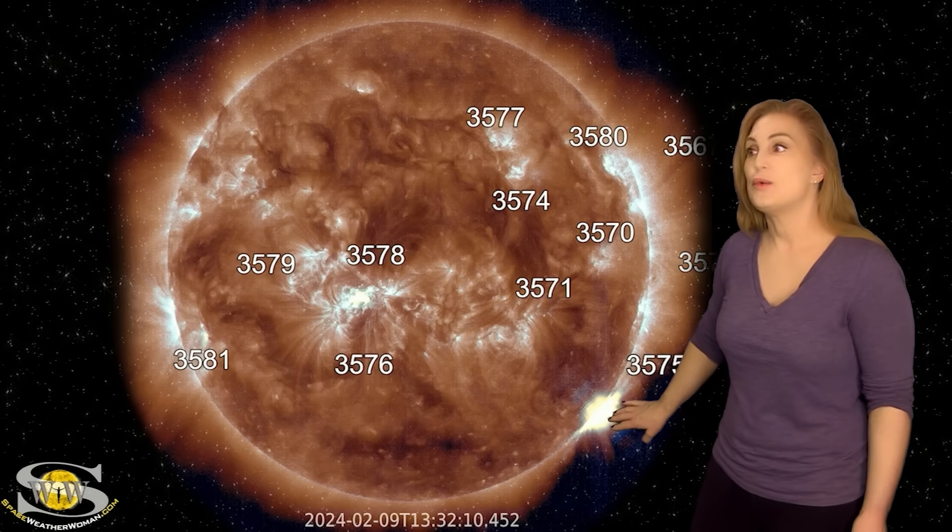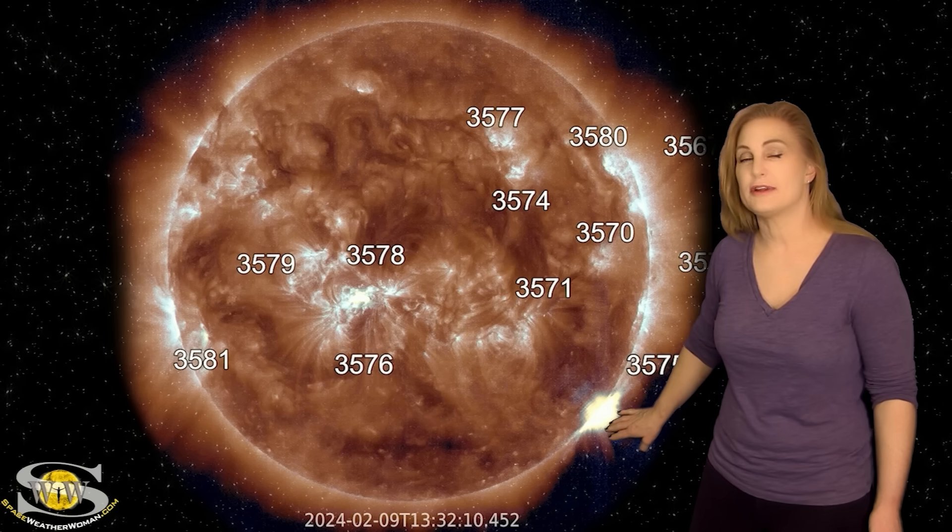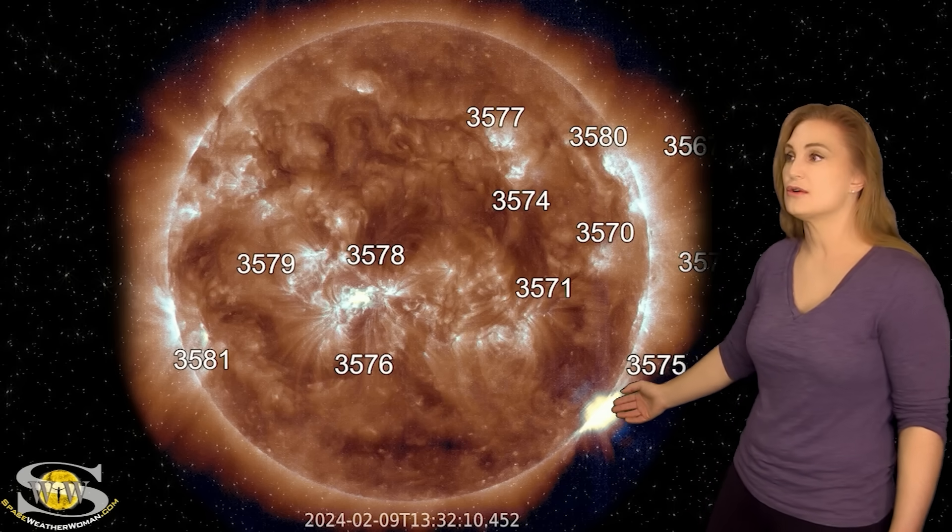As impressive as it was, we didn't even see all of it. So this was actually a bigger flare than we even got to see in Earthview.